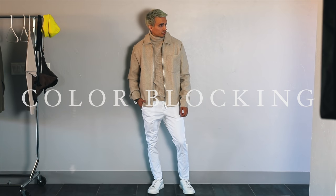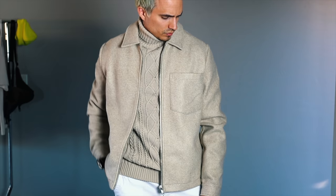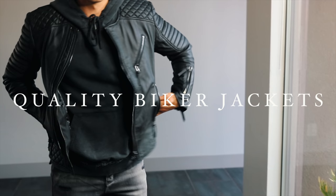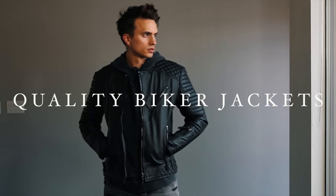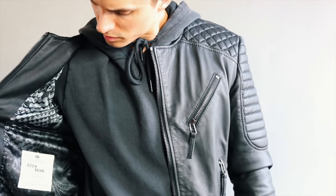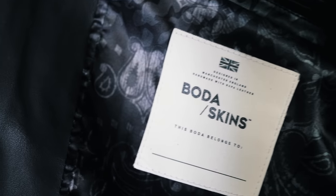Color blocking, in my opinion, will never go out of style, so it's definitely something worth mentioning. It's very easy to do yet showcases mad style. Biker jackets are a timeless piece, and if you're going to go with one, I suggest not going cheap — find something with quality that will last you decades to come, such as Bota Skins jackets, which in my opinion are the finest and most comfortable jackets out there.